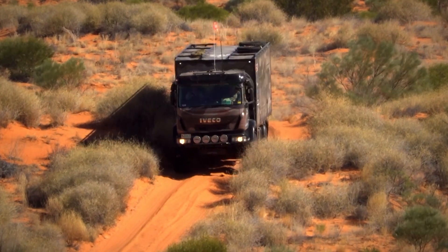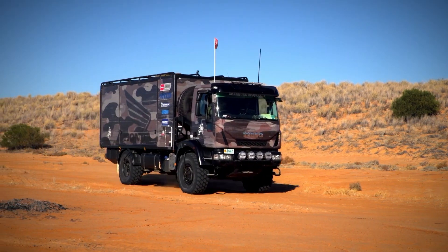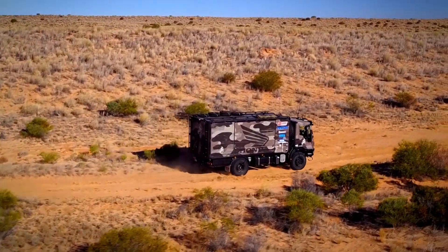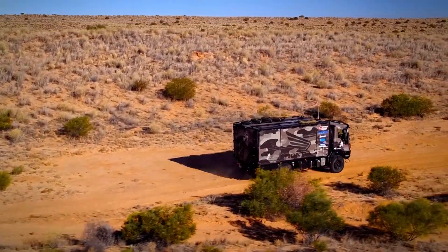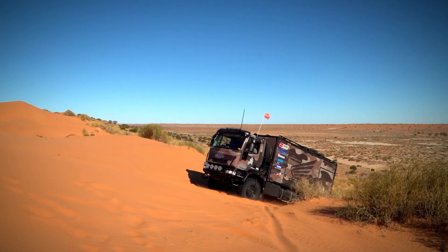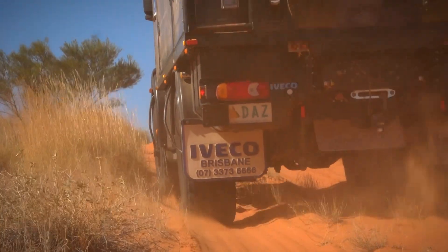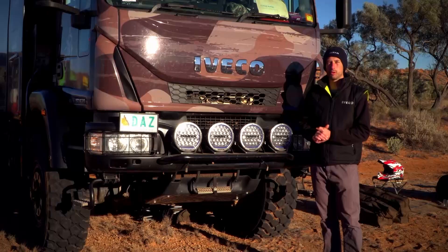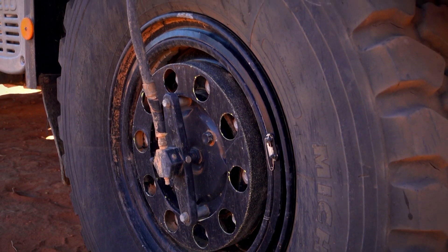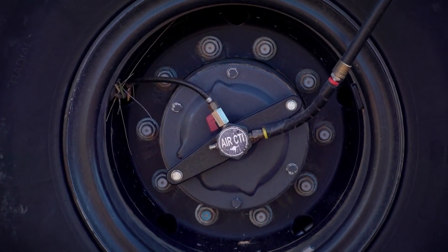To aid in the sand driving, the vehicle has a low range transfer box, 6 speed manual transmission and three diff locks: centre diff lock, rear diff lock and front diff lock. Normally they're in third gear low range with the centre and rear diff lock engaged, and for some of the steep, tricky and really sandy climbs, they may have to engage the front diff lock.